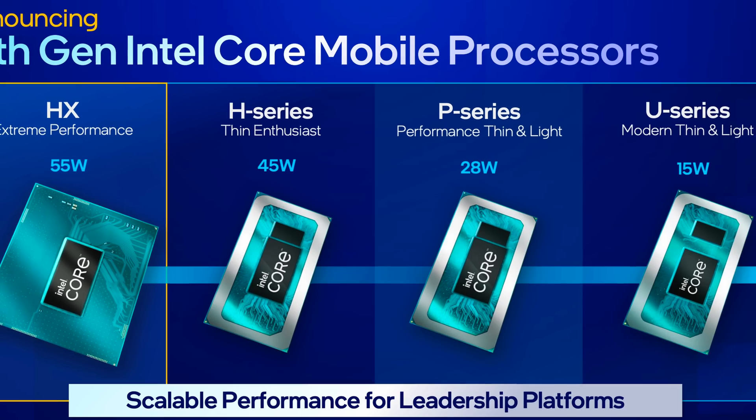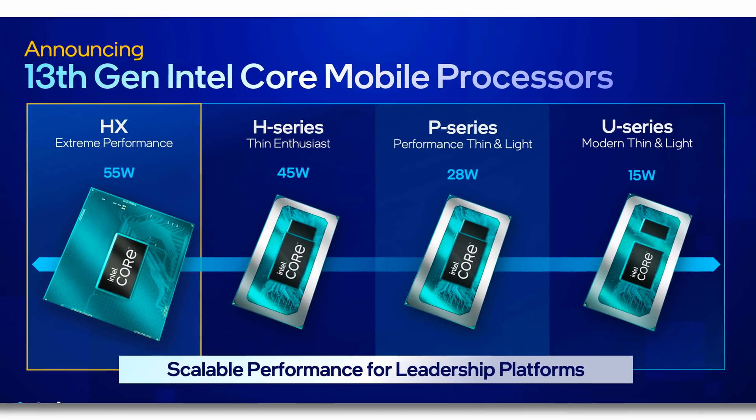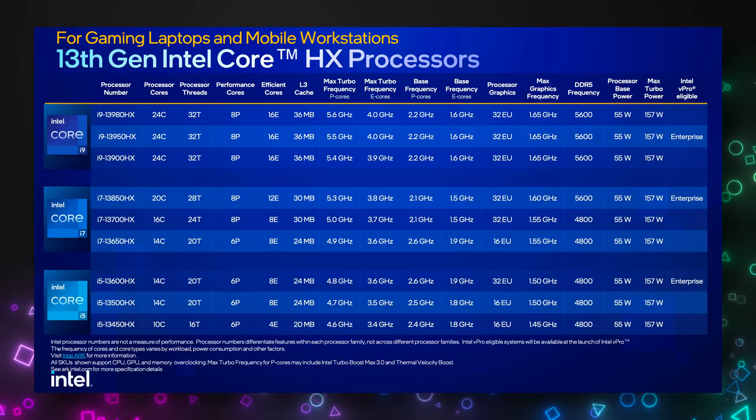Today we finally get a look at what Intel's upcoming 13th gen Raptor Lake CPUs are going to look like in laptops this year. These are the laptop version of the 13th gen desktop processors that were announced late last year. The crazy thing about the HX version is that they're going to have the same number of cores as the desktop version.